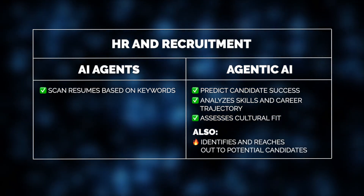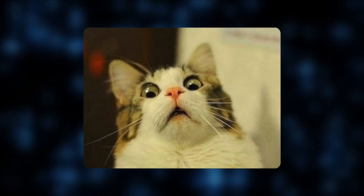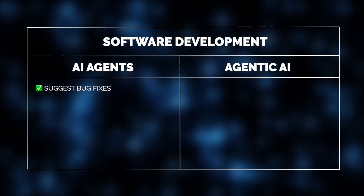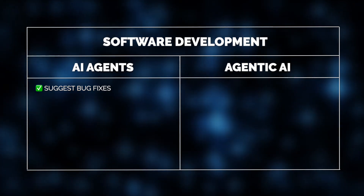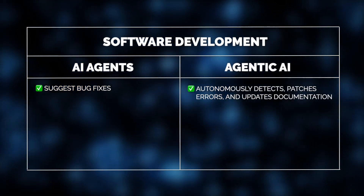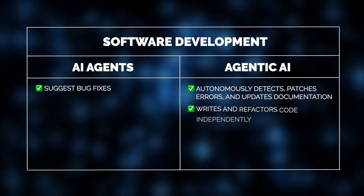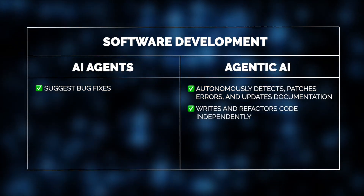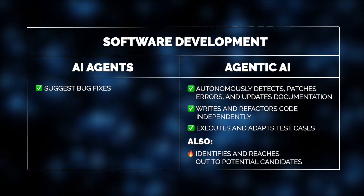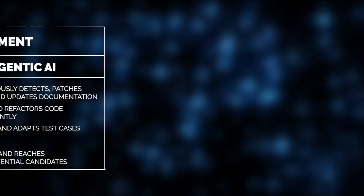By analyzing skills, career trajectory, and cultural fit, agentic AI predicts candidate success and can even identify and reach out to potential candidates. In software development, its capabilities go even further — it can autonomously detect errors, patch them, and update documentation without human intervention. It can also write and refactor code independently, generate and adapt test cases dynamically, and even predict and prevent issues before they arise.